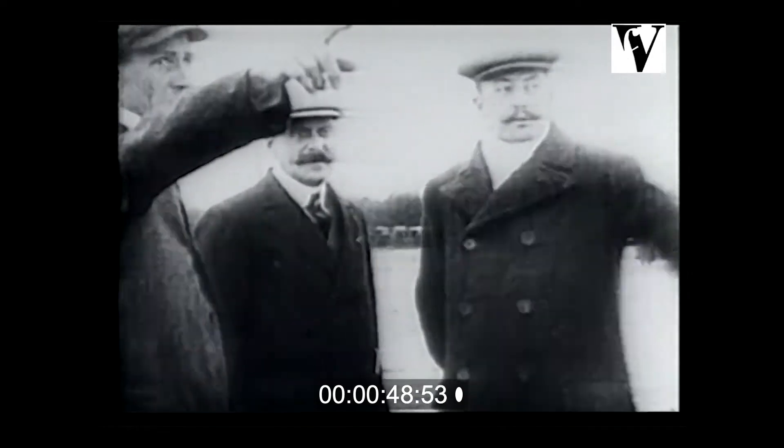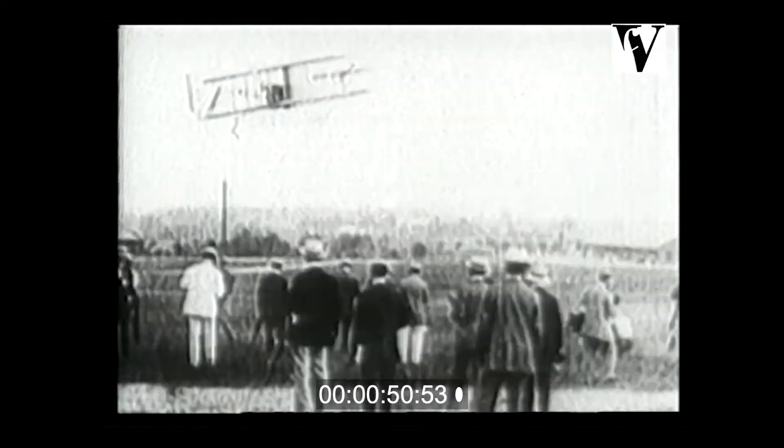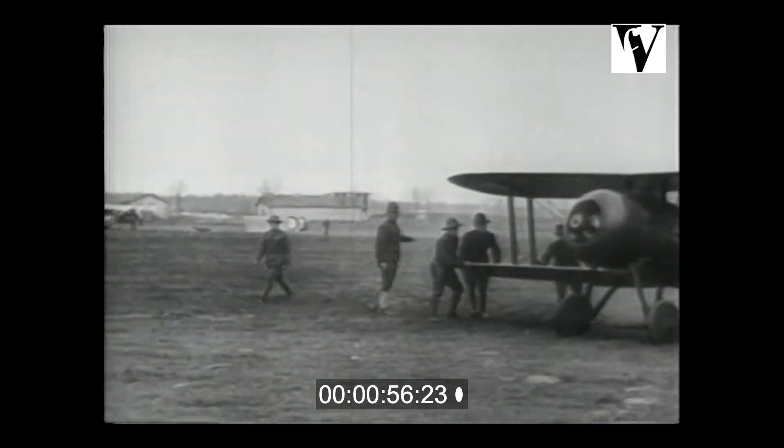At first the world took little notice. The Wrights were persistent. They demonstrated that their flyer had command of the air. European military planners paid attention. On the eve of the Great War, Europe's combatants counted thousands of military aircraft. The U.S. had 23.